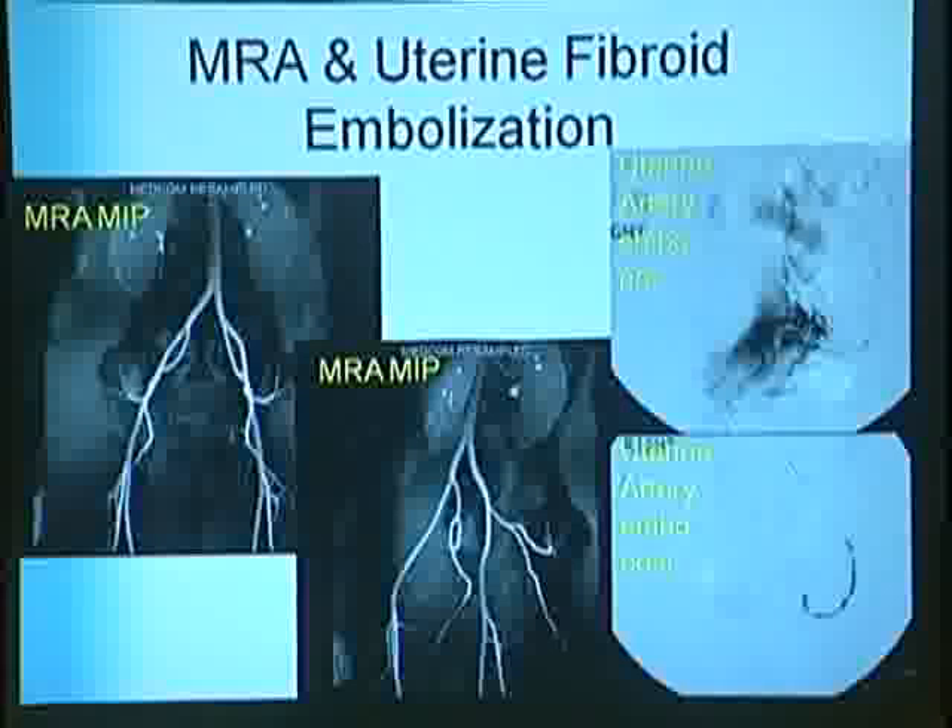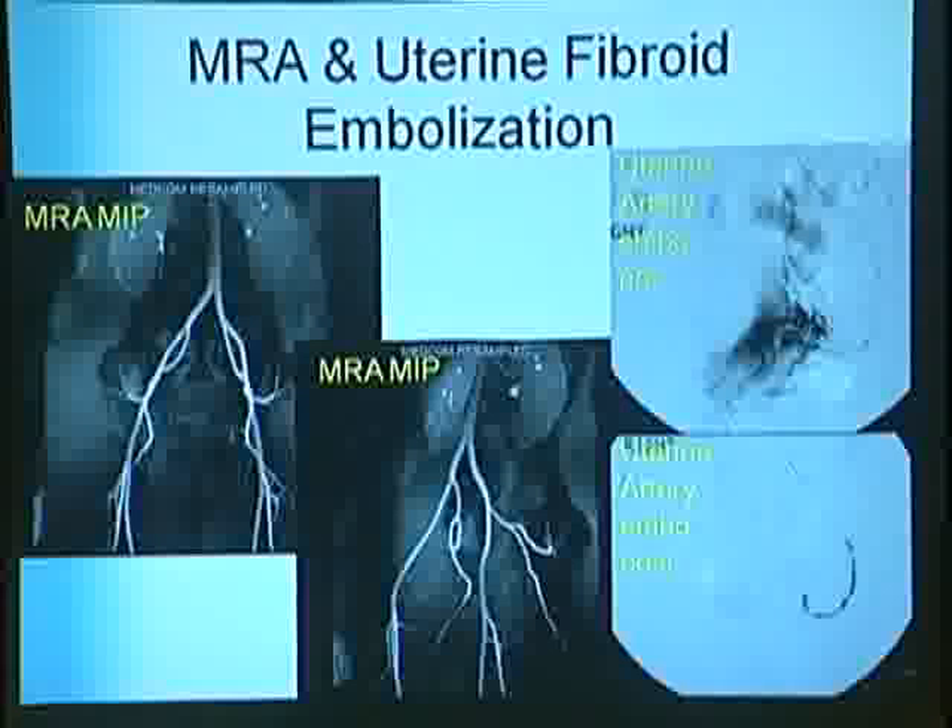One increasingly popular treatment is uterine fibroid embolization. We usually do MR angiography—a maximal intensity projection image—to show blood flow to the uterus, to confirm there aren't accessory feeders to the leiomyomas that we would miss with routine uterine artery embolization, and to ensure there are no accessory ovarian feeders branching near the uterine artery. Pre-embolization, there's a large blush from the vascular fibroid; after embolization, that's gone.